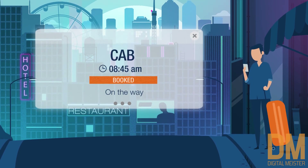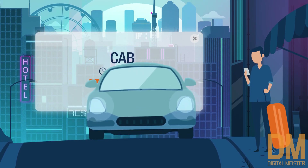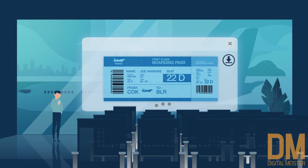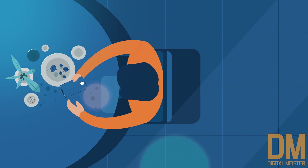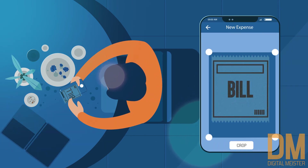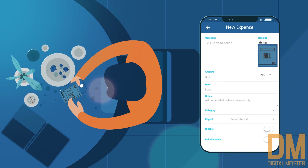Once approved, travellers can access all bookings, initiate web check-in, and download or access the boarding pass anytime. They can also create expense reports, scan and upload bills for reimbursement on any out-of-pocket expenses.